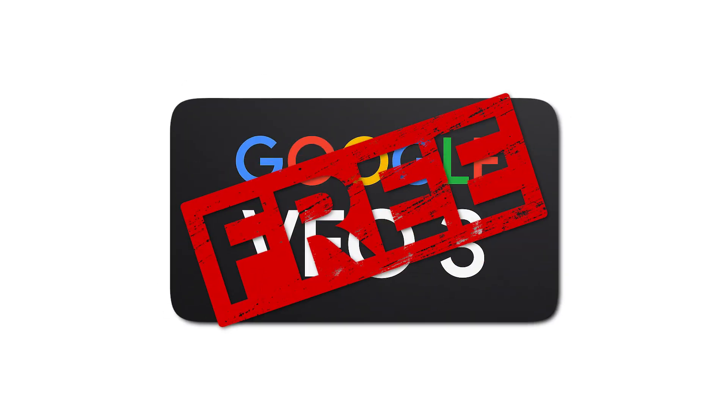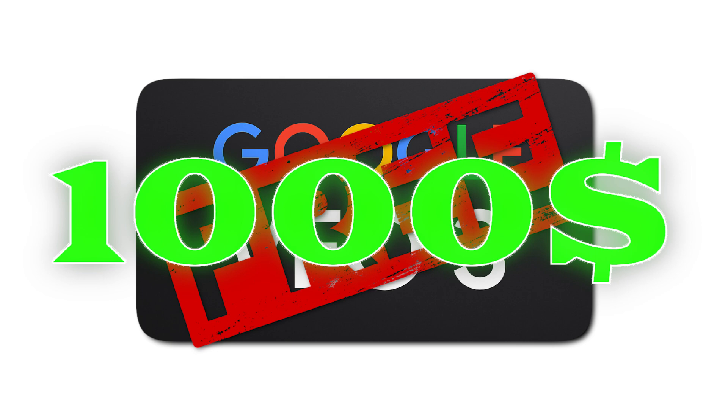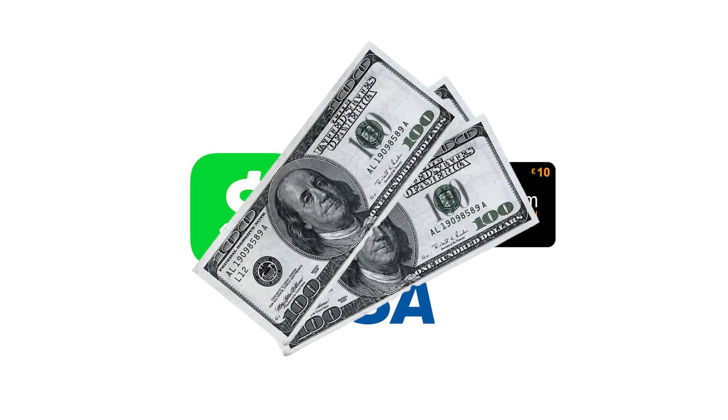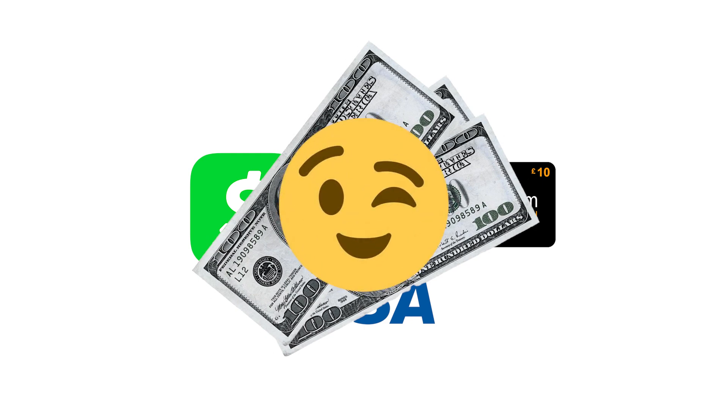Hello guys, in this video I will show you how to get Vio for free — a way to get $1,000 for free into your Cash App, PayPal, or even Amazon or Visa gift card. Then you will take that money and be able to buy whatever you want for completely free.